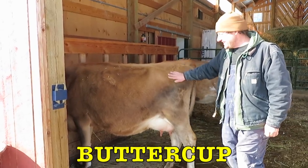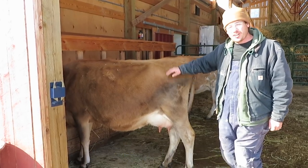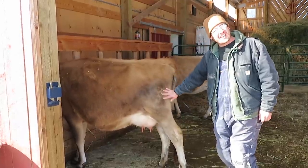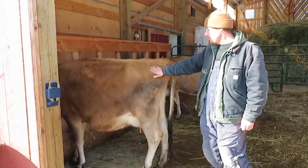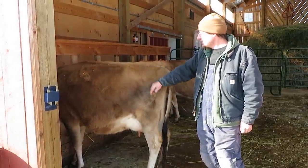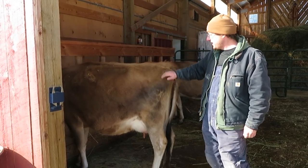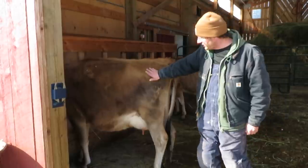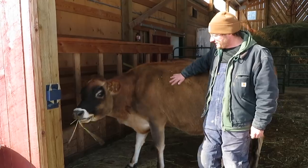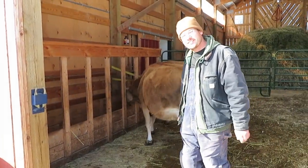This is Buttercup eating. She is the friendliest of all our cows and really likes attention. She was the first one to calve, so she makes a little bit less milk than the others, and she had a little more trouble holding on to body condition, especially right after she calved. But she's doing pretty good now and putting some weight back on for winter. They're all good cows — I just love all our cows.